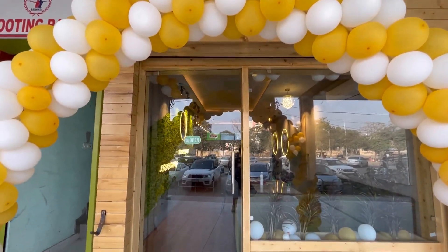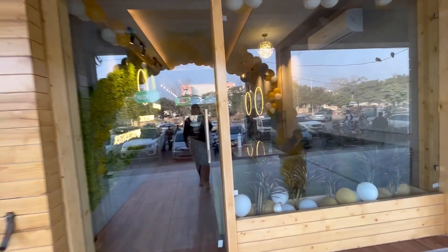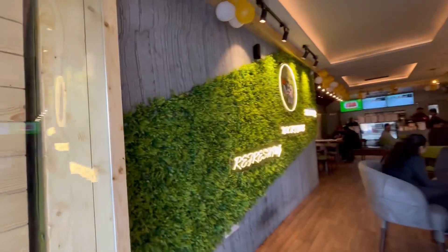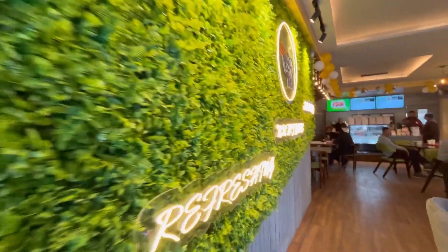Hello! Welcome to Crazy Foodie Janta! Today I came to visit the newly opened cafe, which is the Royal Nutrition House, which recently opened in Model Town.